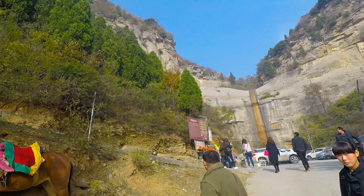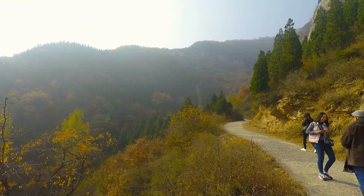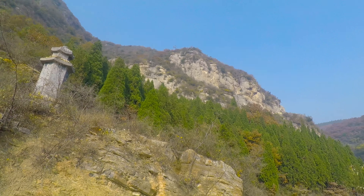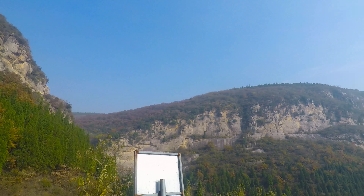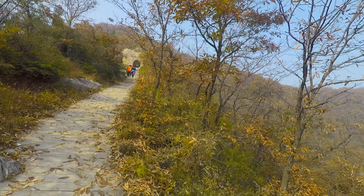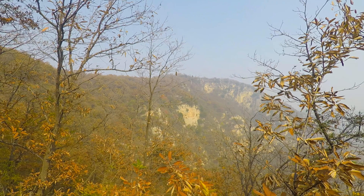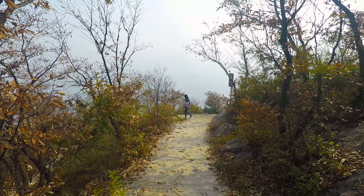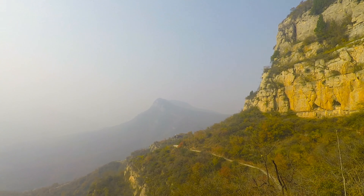Looks like it could be a waterfall here in rainy season. Nice looking mountains here. That's where we just came from. Some hectic cliffs here. We're gonna go down another route — looks quite interesting. Awesome cliff here. Nice peak in the background.